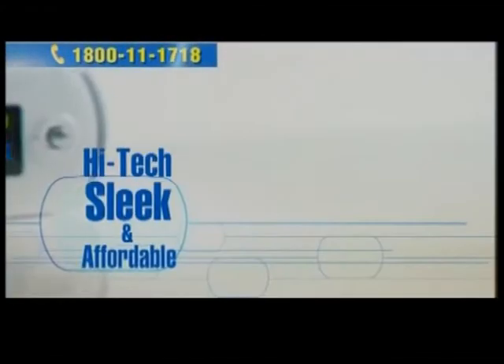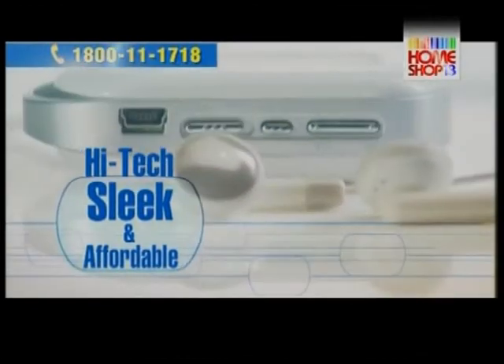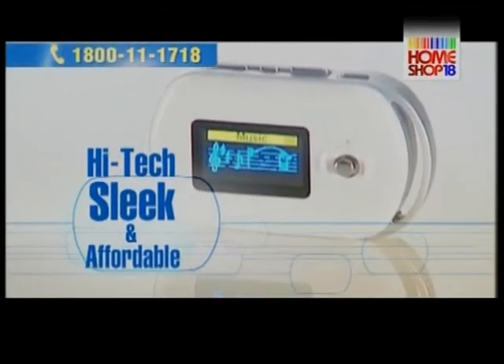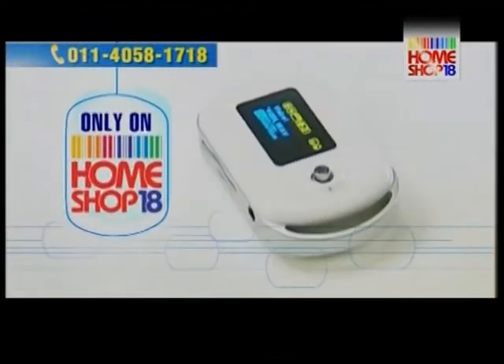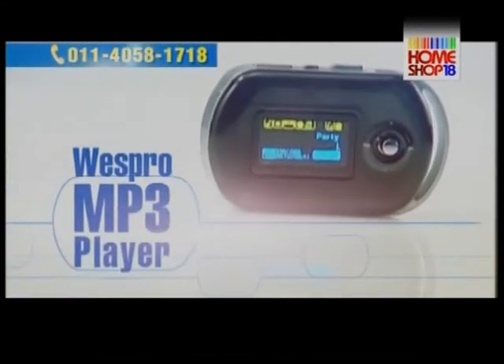An MP3 player that's high-tech, sleek, and oh so affordable. Buy it, gift it, live it. HomeShop 18 presents the Westbro MP3 Player.